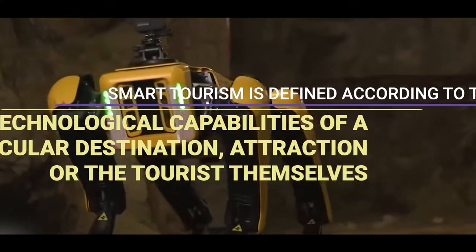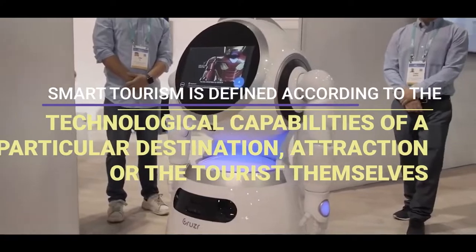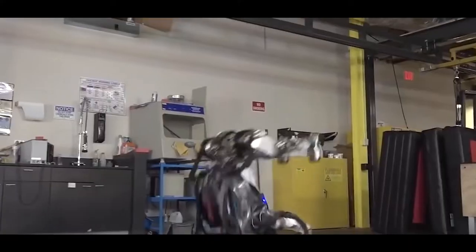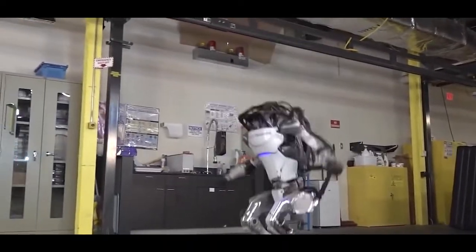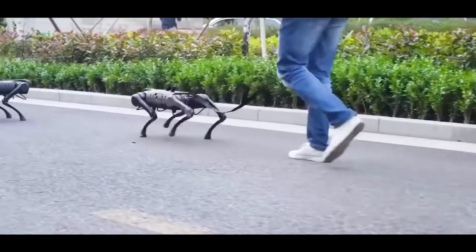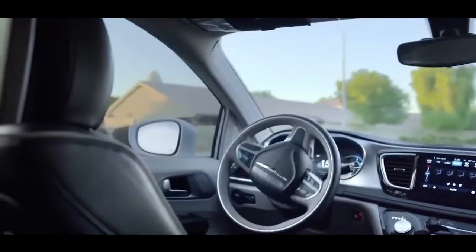Smart tourism is defined according to the technological capabilities of a particular destination, attraction, or the tourists themselves. Many destinations are now modernizing to include increased use of smart technology in their operations, ranging from payment methods to interactive activities.